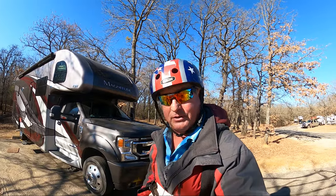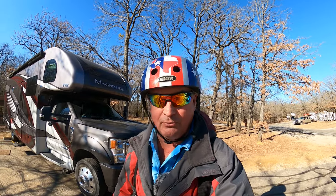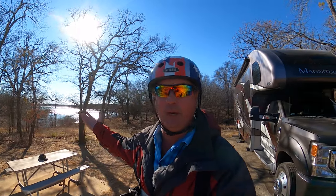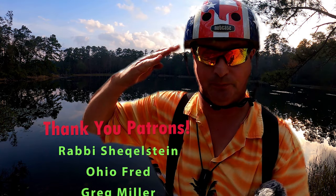Hey, if this is your first visit to Dude RV, I would be honored if you'd consider clicking on that subscribe button. And for those of you who have been following along, well, that is why I am here — thank you for that. And for my patrons, you rock! All right, y'all come back now, you hear? See you next time. Bye.